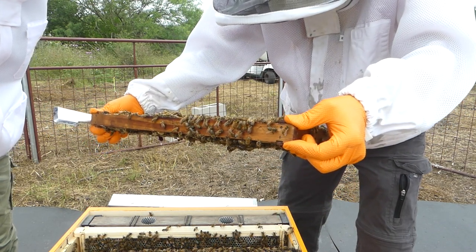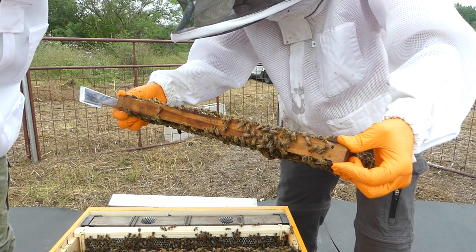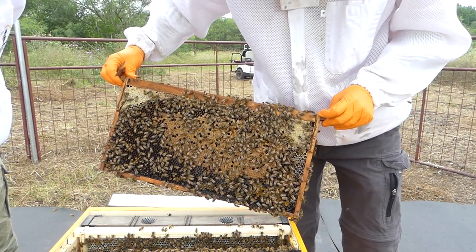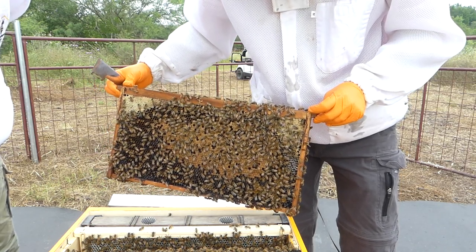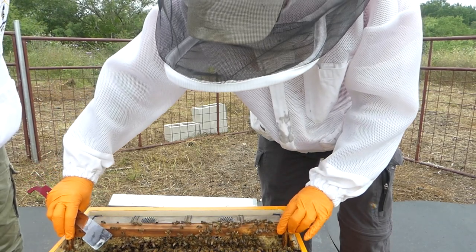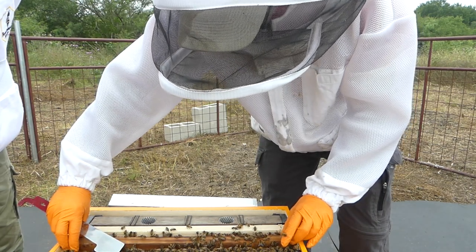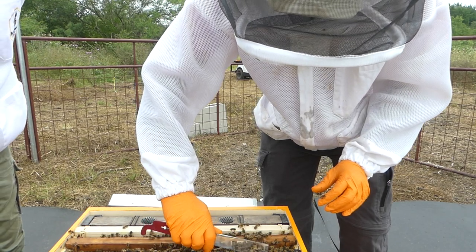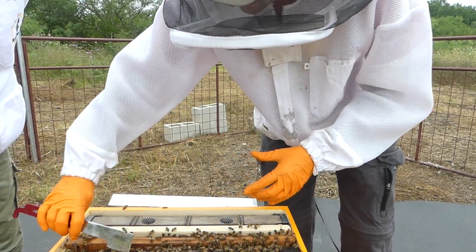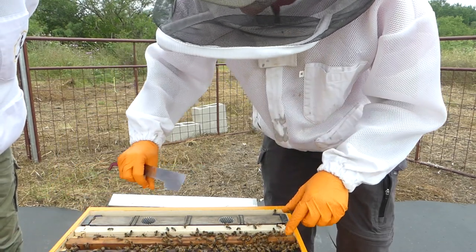The queen is not spotted on this frame, though we know she's in there from the video footage. The yellow substance the bees are packing on their legs is pollen — they actually collect it on their whole body but transport it on their legs. This is a very full, healthy-looking brood nest frame. The hive tool is used to leverage and break propolis and wax before pulling the next frame straight up.